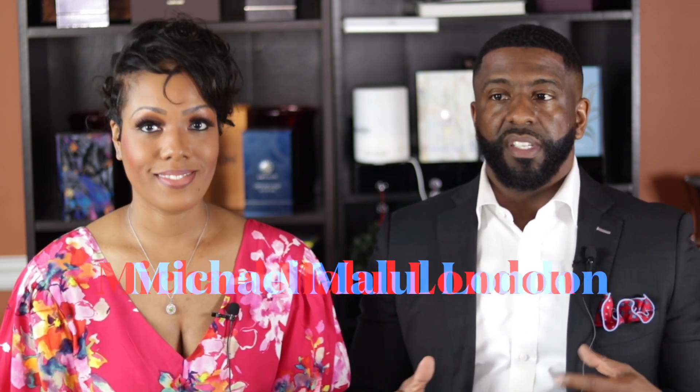All right, guys, we're back. Thank you so much for keeping it locked in. We're about to jump right into the video. We have two fragrances from the house of Michael Malul London, and this is the perfect time of year for these two scents. The male scent is definitely a spring/summer fragrance, and the female fragrance is perfect for this time of year because florals and citruses are what it's all about in fragrances.